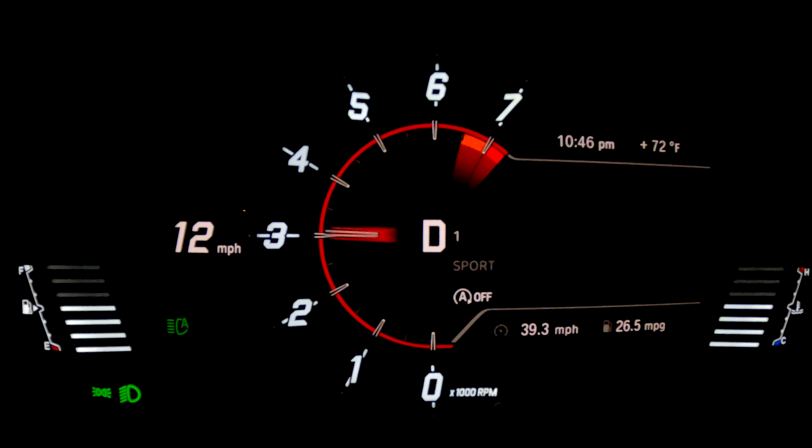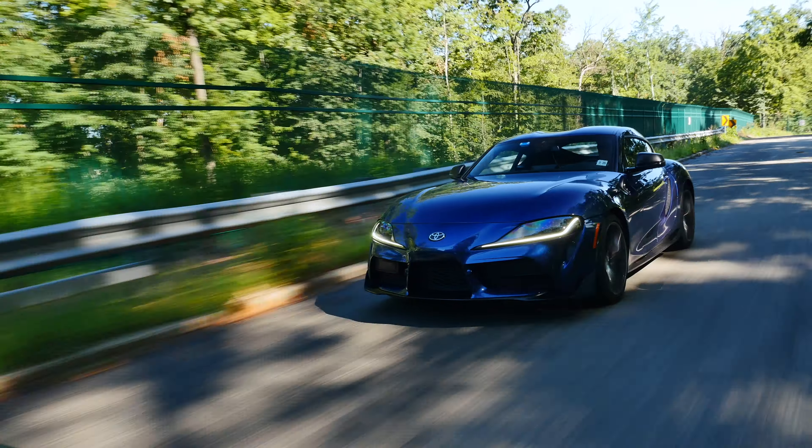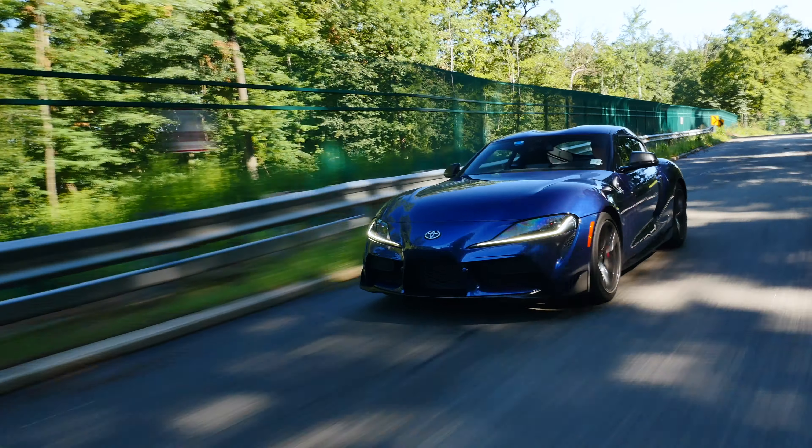335 horsepower, 50-50 weight distribution, 0-60 in about 4 seconds. This is the long-awaited 5th generation Toyota Supra. We had to wait for almost two decades for this legendary model to come back, but it has everything we asked for — an eye-catching design, a straight-six under the hood, and rear-wheel drive.